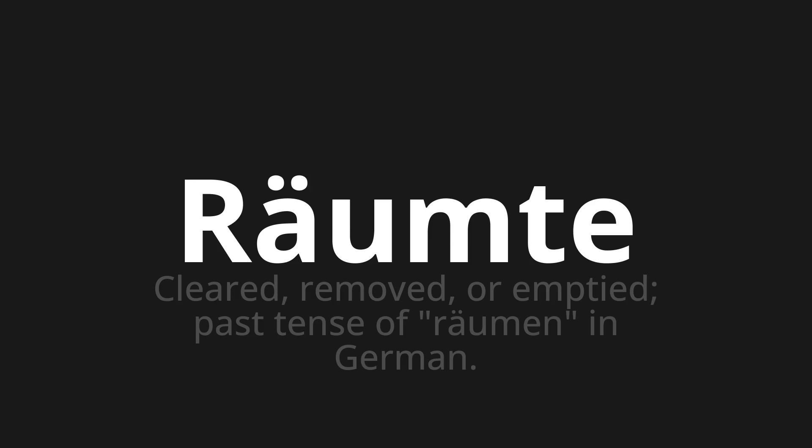Räumte, which means cleared, removed, or emptied. It is the past tense of räumen in German.